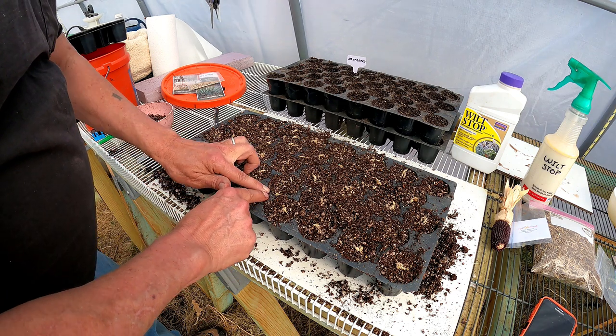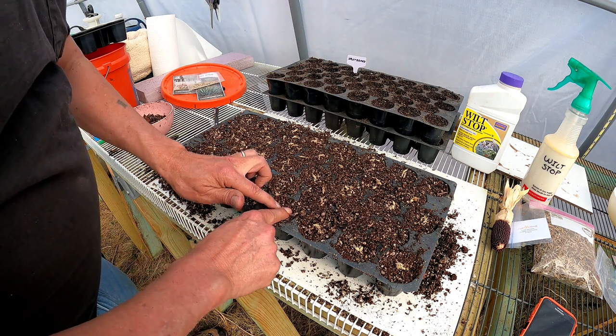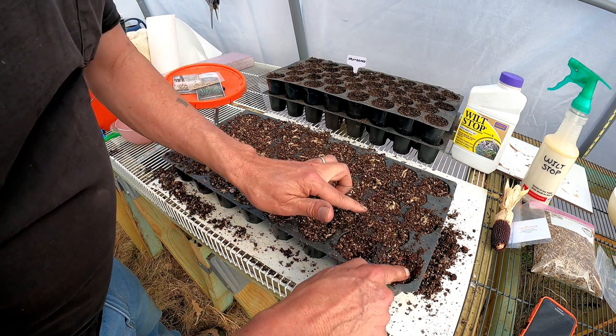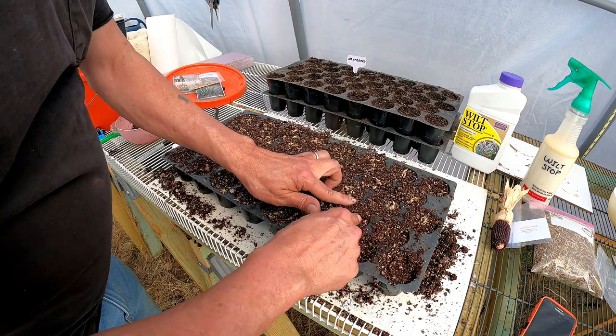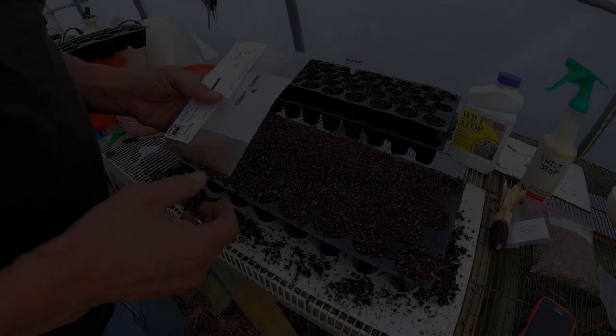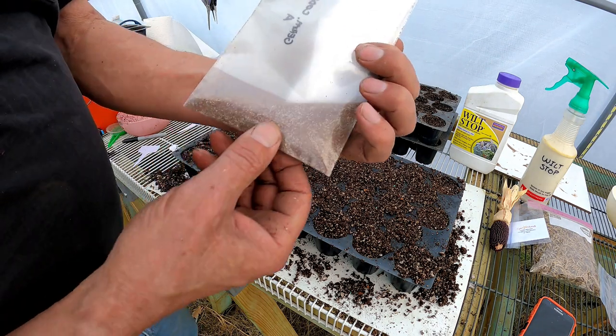Push these under a bit. I'll leave a couple on top of the soil. You never know what's going to grow. Now for the sand dropseed.